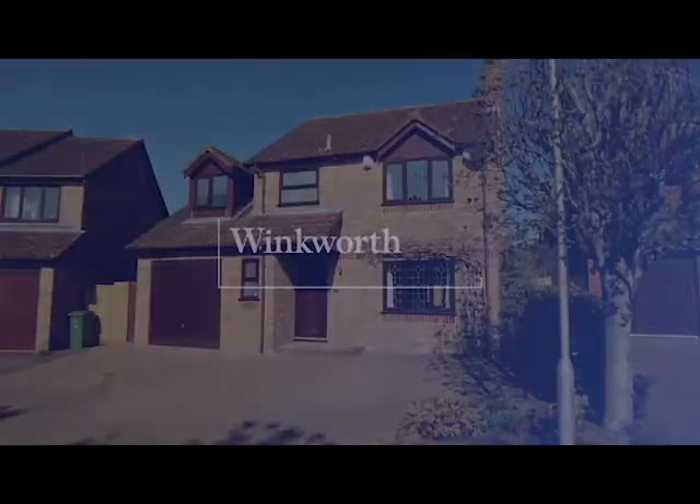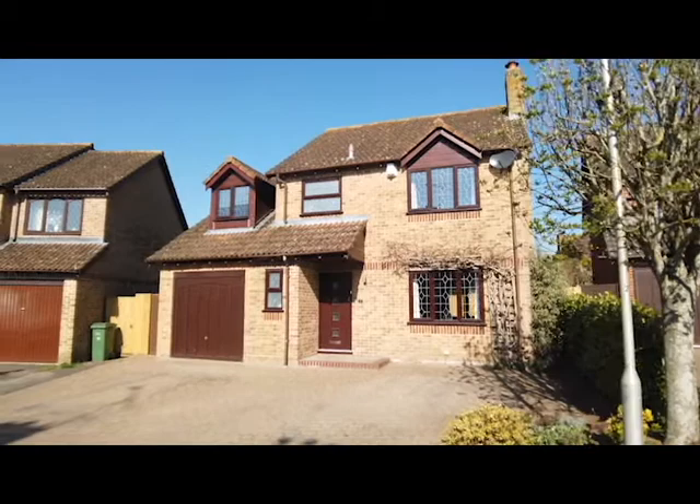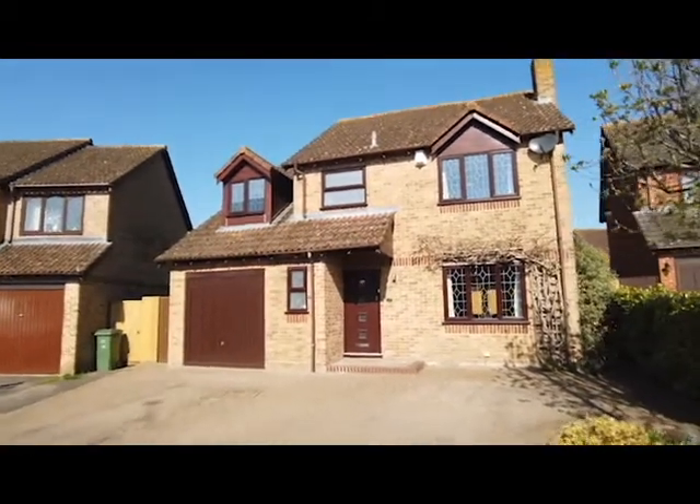Hello and welcome to this video walkthrough for number 5, The Martins, here on the Kennet Lee development on the south side of Thatcham. A lovely, beautifully presented four bedroom detached house in a quiet cul-de-sac.